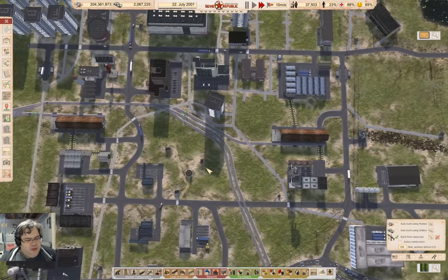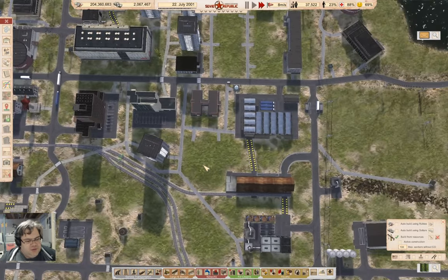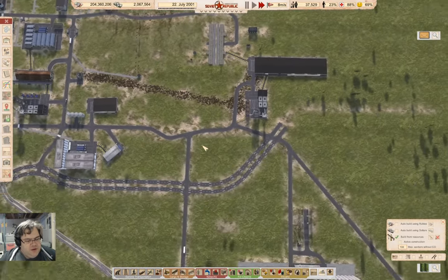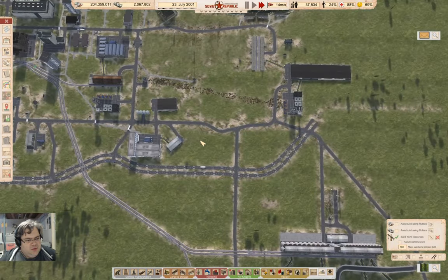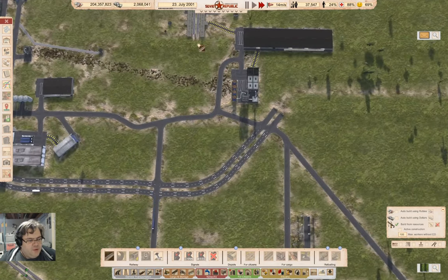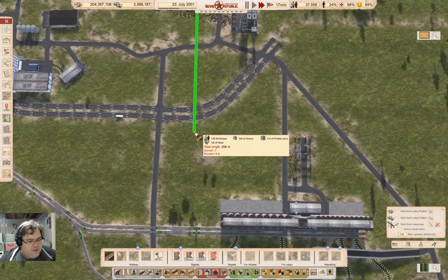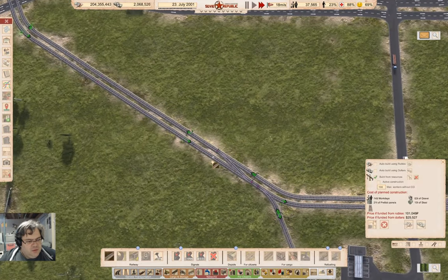Now how do I get a train connection over into here? Oh well, that's actually fairly obvious — I come down kind of like this and bring it off here. Actually, save it before you mess with that.